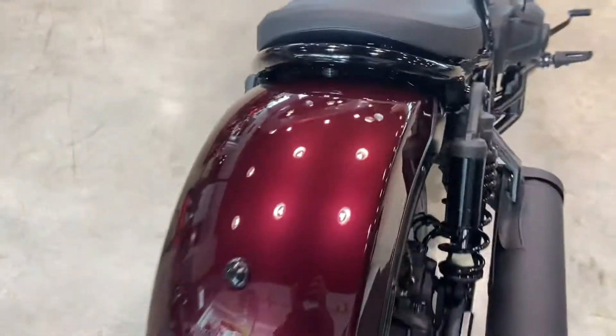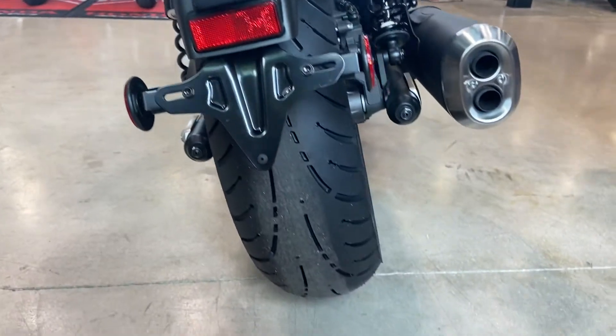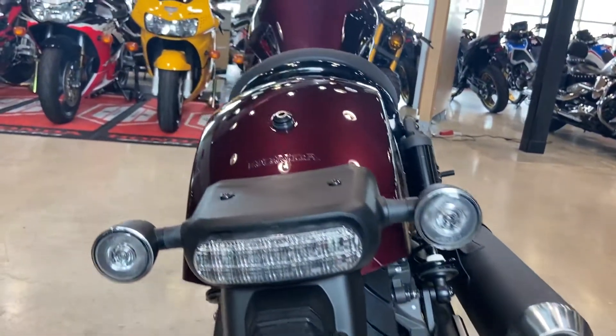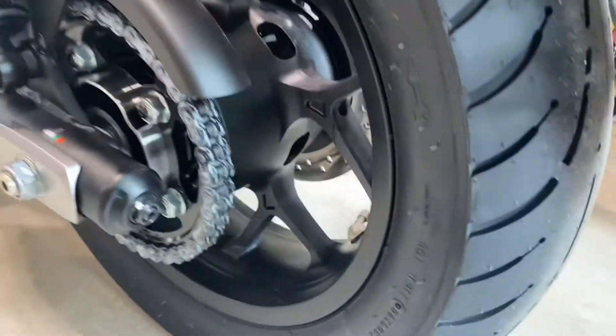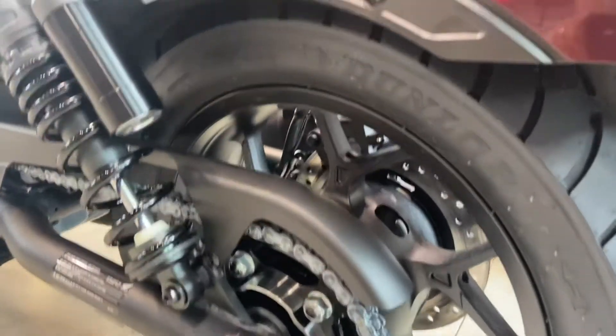I love this red paint job. This is actually the DCT — the dual clutch transmission. Let's take a closer look, starting in the back. This is a huge tire — it's a 180, a Dunlop.